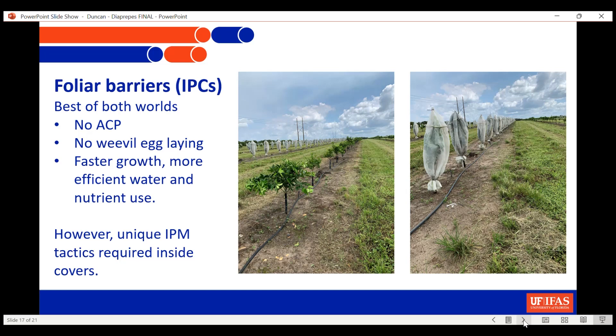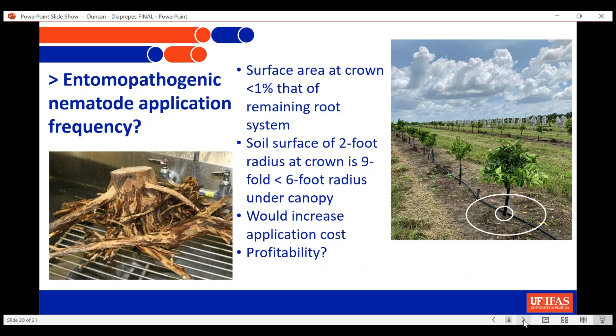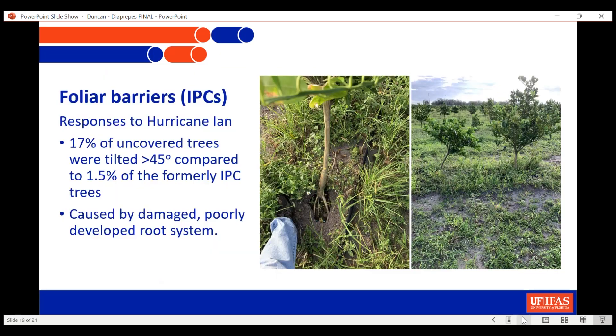What about IPCs — protective covers? We know the weevils can't be laying eggs while covers are on the trees, so it's going to protect those trees really well for as long as the covers are on. There are experiments in the state right now showing really good differences in how well plants are growing. The question is whether, as the covers come off, how well this effect is going to persist.